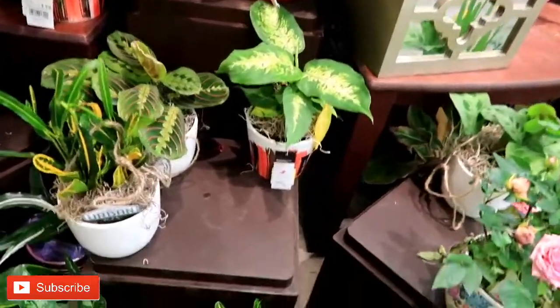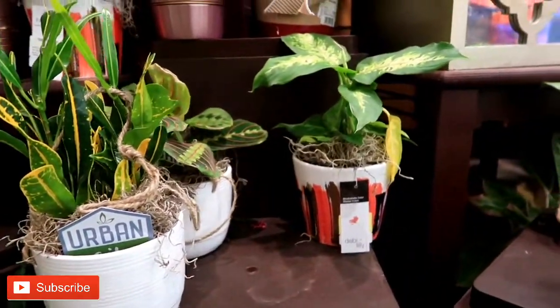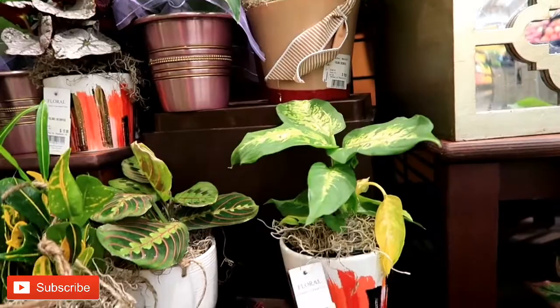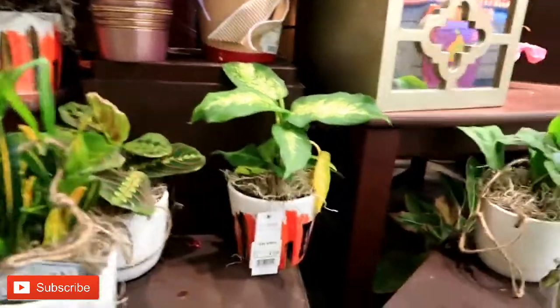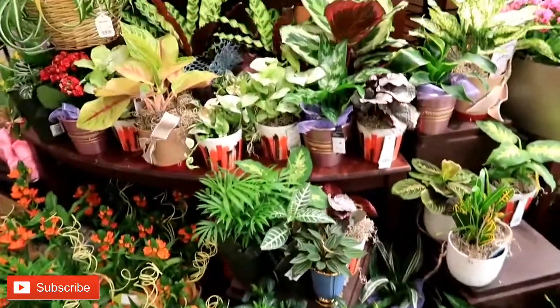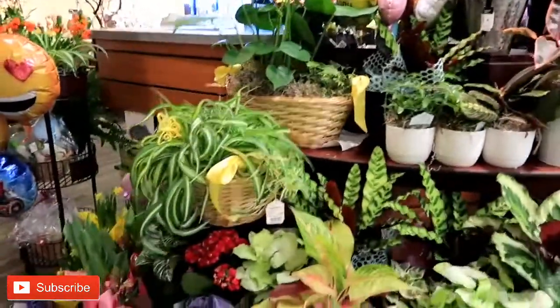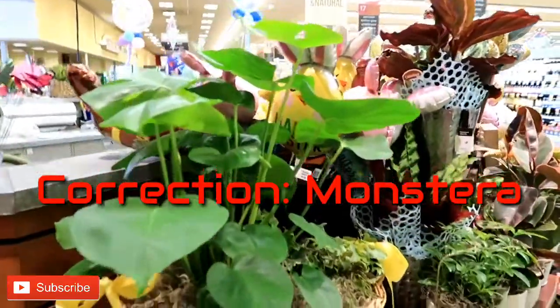Now these are gorgeous, look at these little babies here. I wonder how much these are — let's try to flip it around. $17.99. It's a bit pricey but I guess it's because they come with planters. But they have it so beautifully made and set up, it's like, how can you not? That is so gorgeous — look at the heart leaf philodendron.